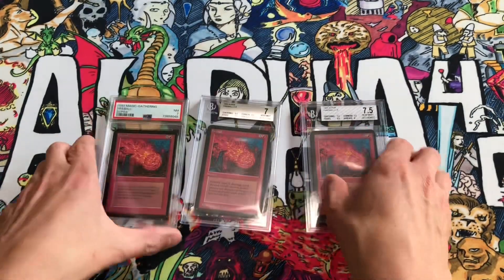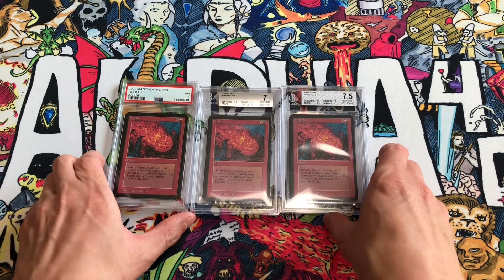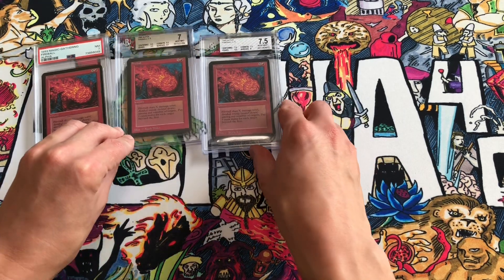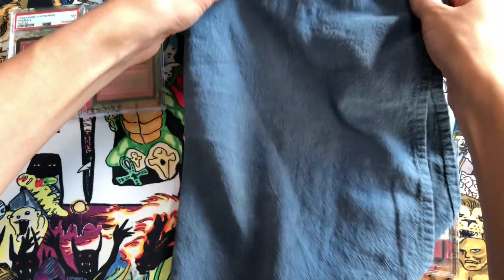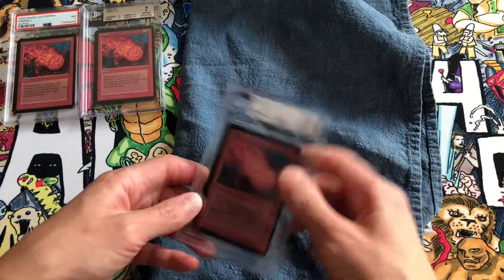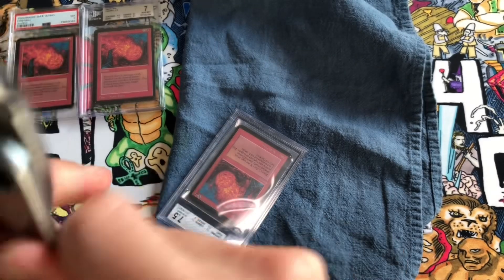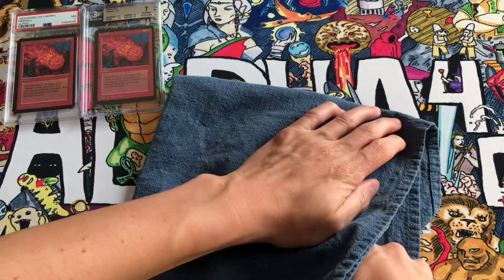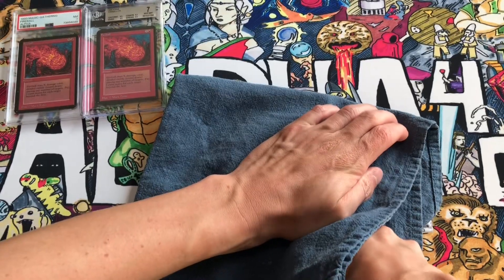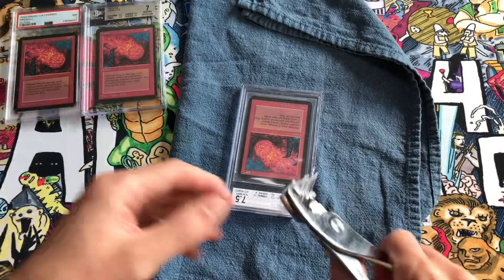Let's do a quick crack. We're going to start with the BGS 7.5. Grab our cloth so that we prevent pieces from flying into our eyes. We'll grab our pliers again. Grab this corner where the Beckett label is. We will cover and crack down. Okay, that was a tough one, but it cracked perfectly.